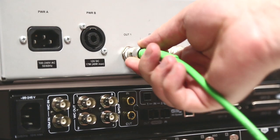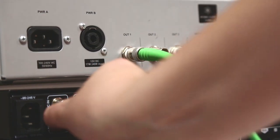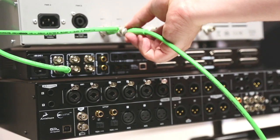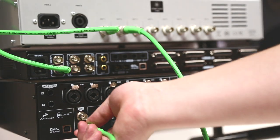Attach a 75 ohm BNC cable from output 1 on the 10M's rear panel to the 10M input on Orion 32, and repeat with Eclipse 384 by connecting output 2 on the 10M to the 10M input on the Eclipse.